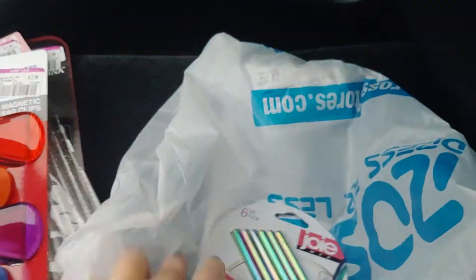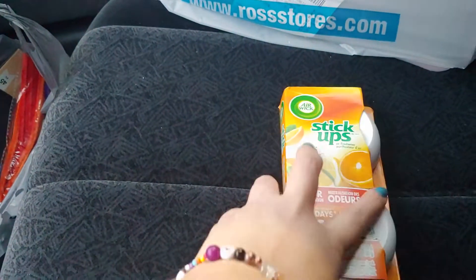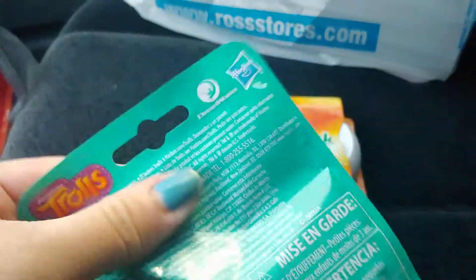For the low, low price. So next, I'm going to show you the Dollar Tree items. I'm picking stuff randomly out of the bag, so it's not in order.